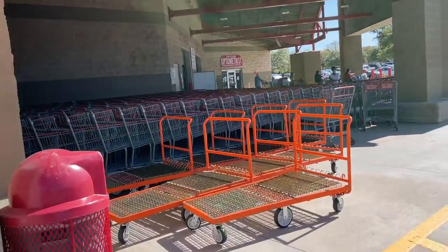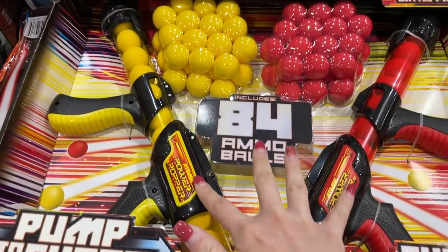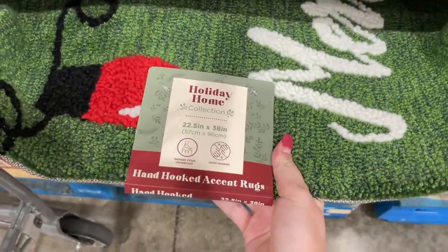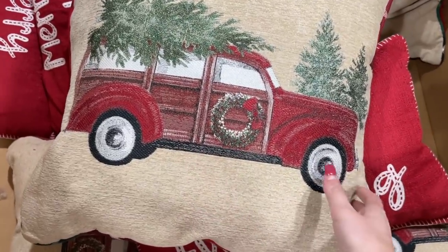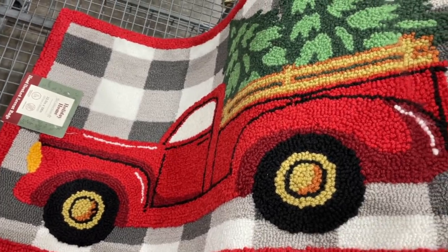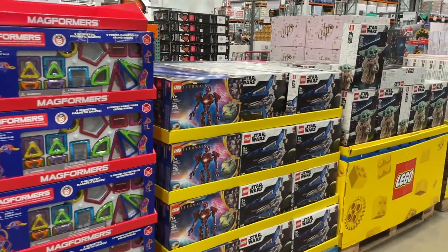Alright, I'm in now and I have to go find the LEGO — shouldn't be hard. They have a bunch of Christmas stuff all around. I found some really cute rugs, and a lot of these are reminding me of that red pickup truck LEGO set. There's one I think I'm going to buy.